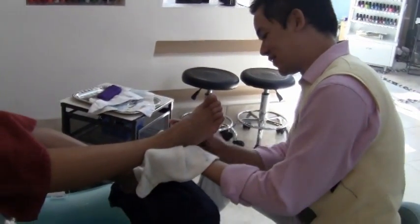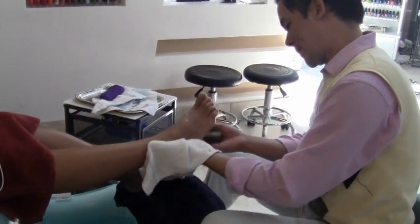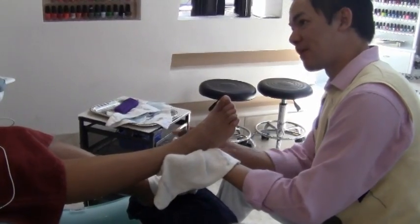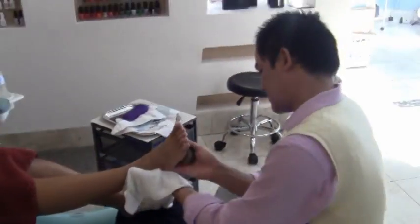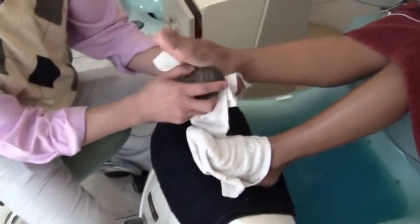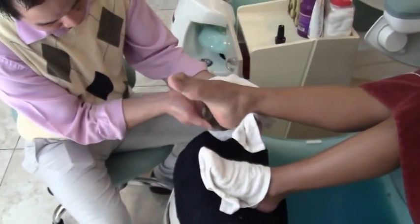At the end of the pedicure they do a foot massage. Not only do they do a hand massage, but they also do stone therapy. They massage your feet with warm rocks and it feels really good.